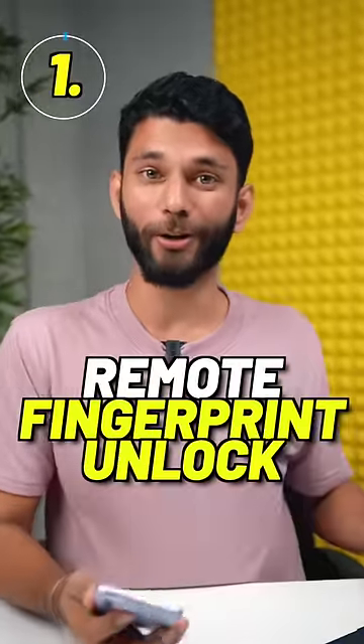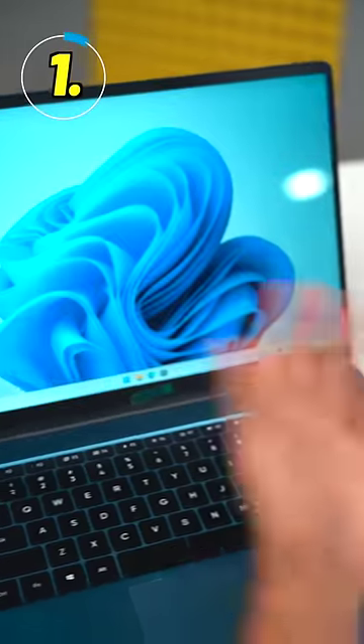Two apps that you should definitely use if you have an Android and Windows laptop. You will love it. Number one is Remote Fingerprint Unlock — now you can unlock your PC with your Android's fingerprint scanner.